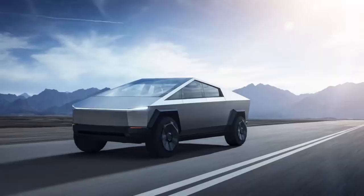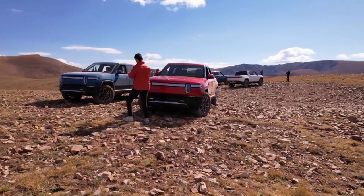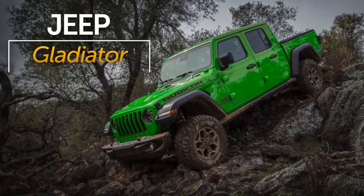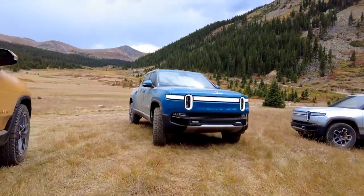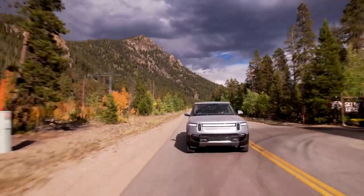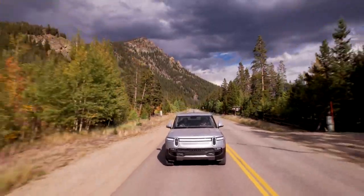Besides the Cybertruck and F-150 Lightning, whenever they arrive, there really isn't a competitive set for the Rivian R1T. You could buy a Honda Ridgeline or Jeep Gladiator for much less, but the R1T really is its own thing. You can't buy another truck this quick, the cabin is legitimately luxurious, and for those who care, the R1T offers a responsible yet thrilling glimpse of our electrified future.